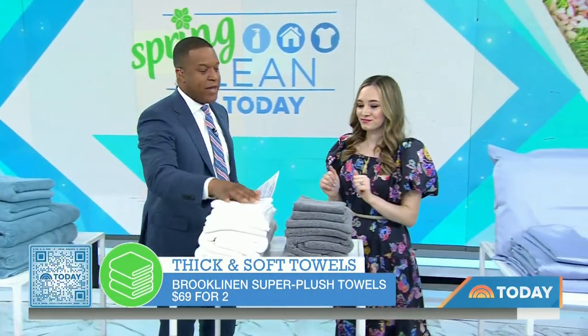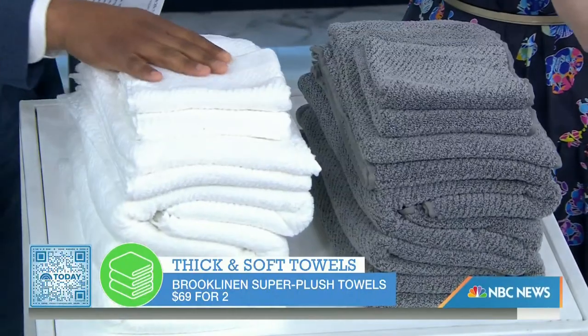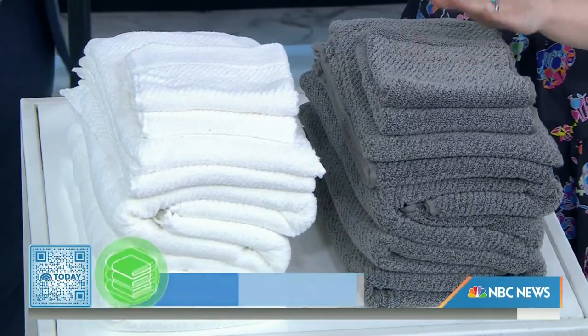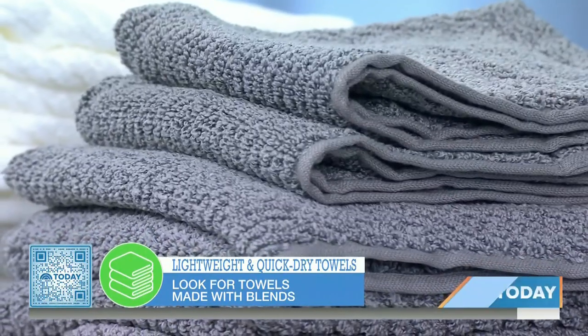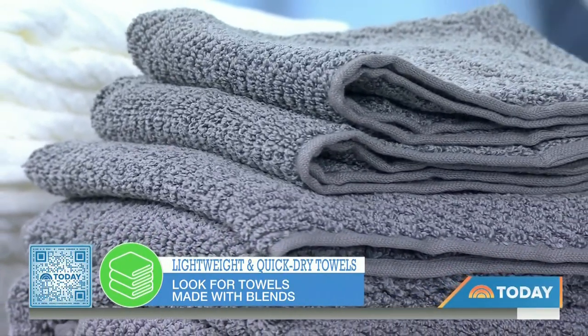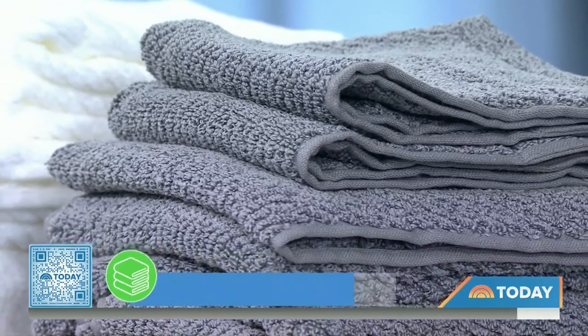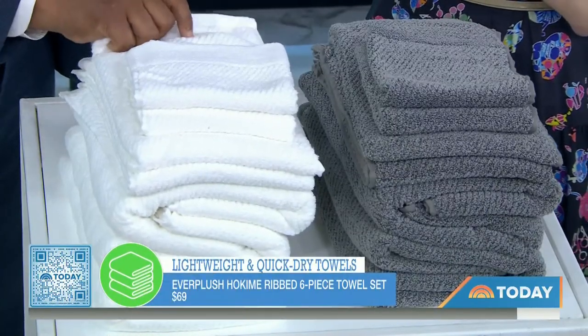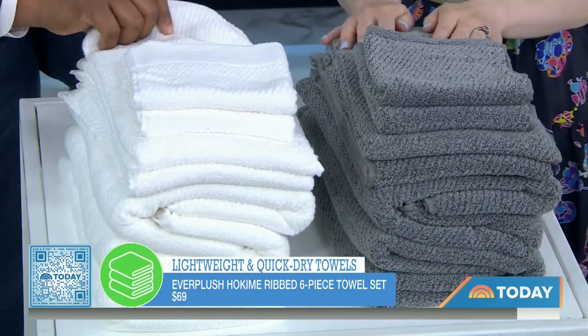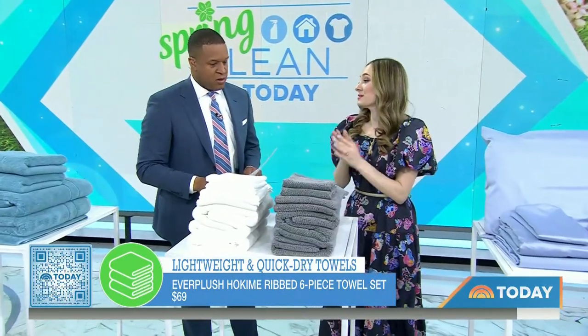What about folks who like lighter weight but quick-drying towels? For those, you can look for a lower pile or a blend that's not 100% cotton. This set from Everplush is amazing because it has cotton on the outside — it feels really soft and it's absorbent — but inside is a microfiber so it dries really quickly. It's very hard for a towel to do both, absorb and dry fast, and this towel set achieves it.